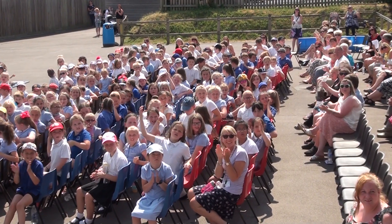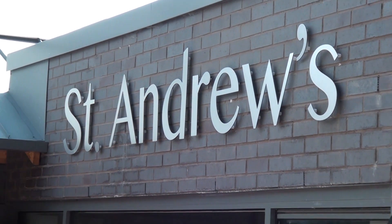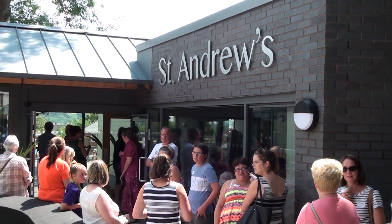The school says the new building is just the beginning, so we're sure that there will be more good news coming from the classroom soon. Lewis Clark, Devon Live, Cullompton.